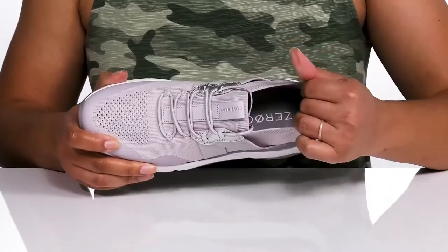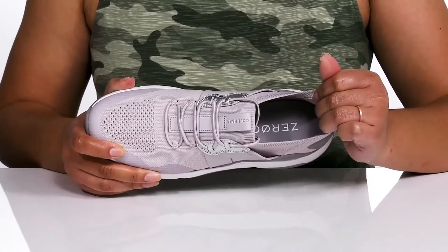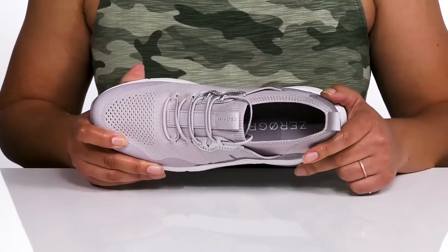Inside, there is a man-made lining with some padding at the back of the heel for added support and a cushioned footbed to keep you comfortable all day.